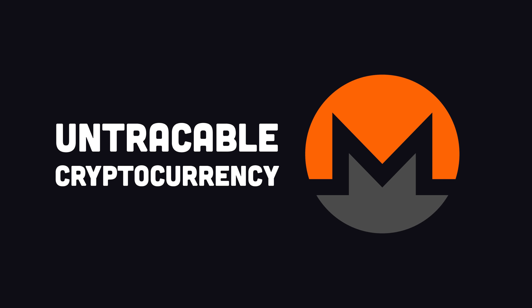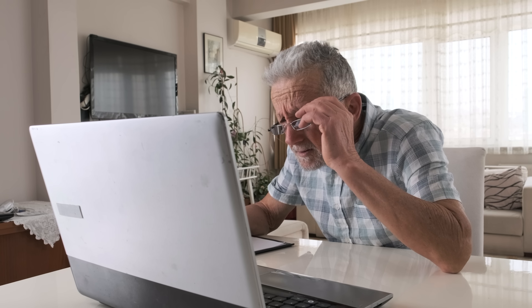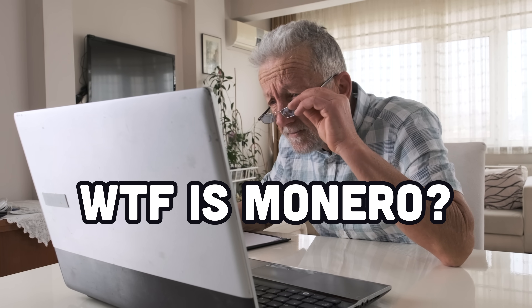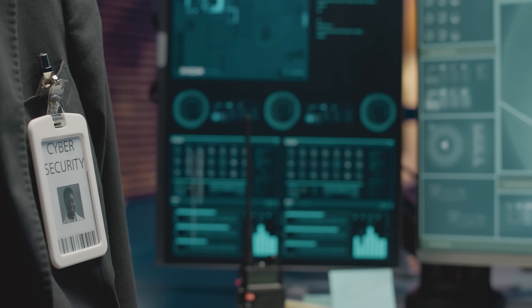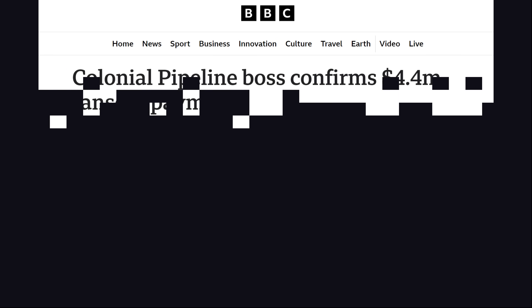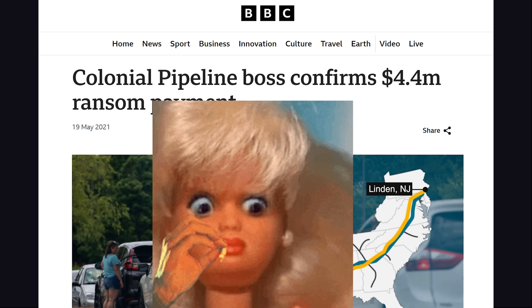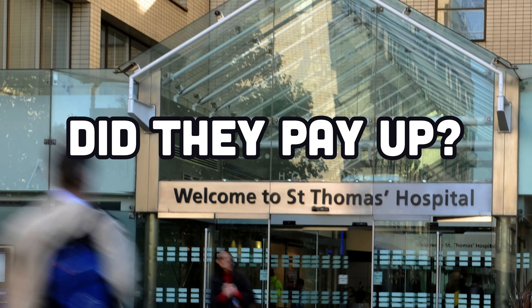Step four is the ransom note. The ransom note should instruct them to pay you in untraceable crypto. When writing it, make sure to cut out letters from different magazines to make it completely untraceable. What's hilarious is that they're not going to know how to handle this, so they'll hire a cybersecurity consulting firm that will get paid to pay you the ransom — and I kid you not, that's often what happens in real life. Colonial Pipeline paid 4.4 million dollars in ransom, and it's unclear whether the London hospitals will pay any ransom.